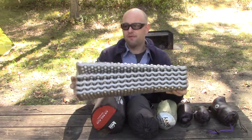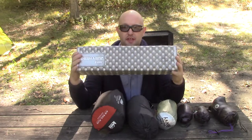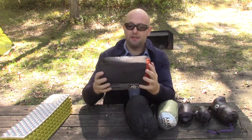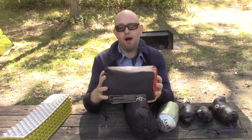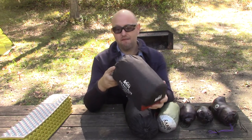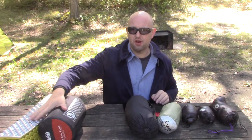I have the Therm-a-Rest Z-Lite sleeping pad, the short version. This has an R value of two. I combine that with the 2019 REI Air Rail Plus. This sleeping pad has an R value of five, giving me a total R value of seven for my sleeping pad.